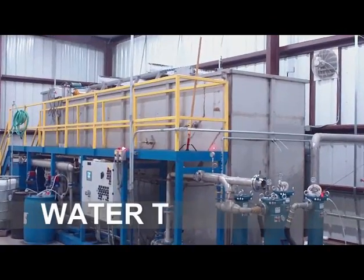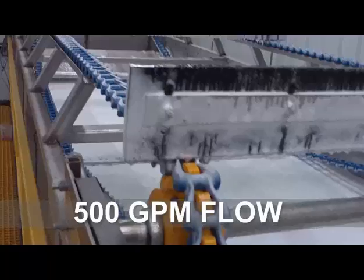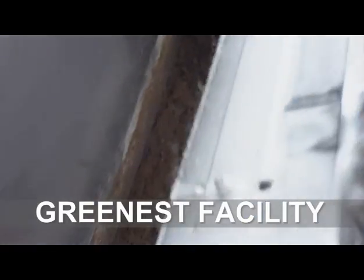The state-of-the-art facility also has its own wastewater treatment and recycling plant with a 500-gallon per minute treatment flow rate. This conserves water and controls the waste stream, making CleanCo's heat exchanger facility the greenest in the region.